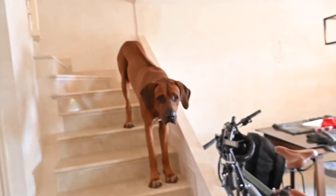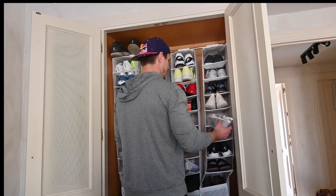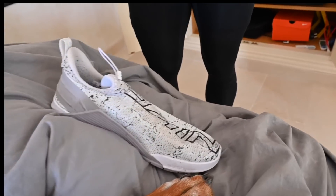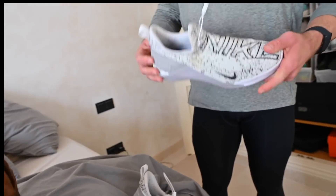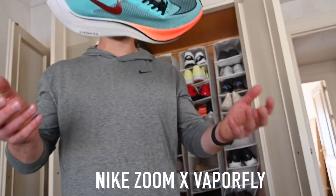Now I want to take some time and talk about shoe selection. The Metcon Flyknit — pretty light shoe, easy to put on. This is a shoe I would use for a workout that is probably just a lot of gymnastics.